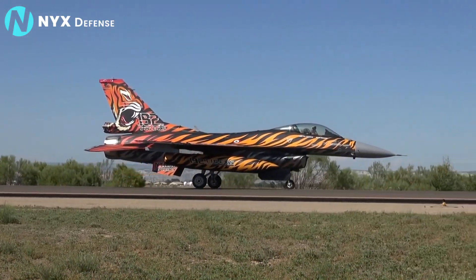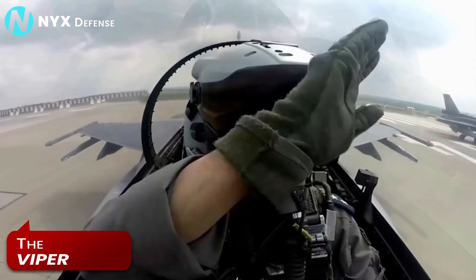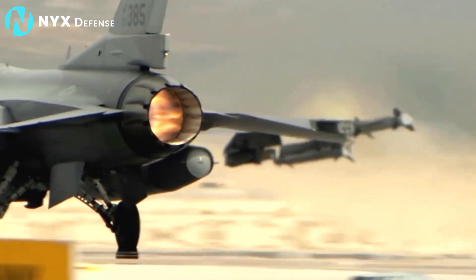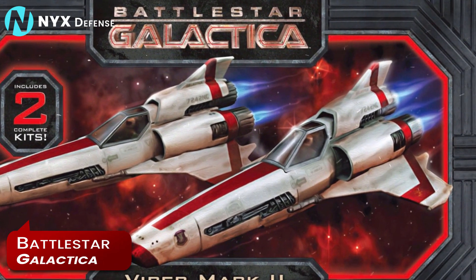Over the decades, the F-16 has unofficially been referred to as the Viper. The name was given by early F-16 pilots at Hill Air Force Base in Utah, reportedly referring to its look before takeoff or to spacecraft in the popular late-1970s sci-fi series Battlestar Galactica.